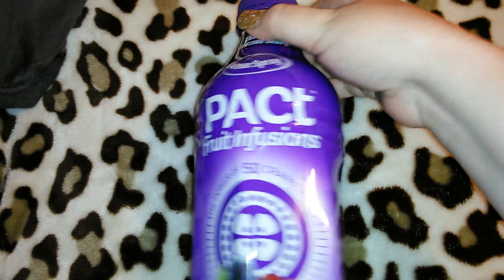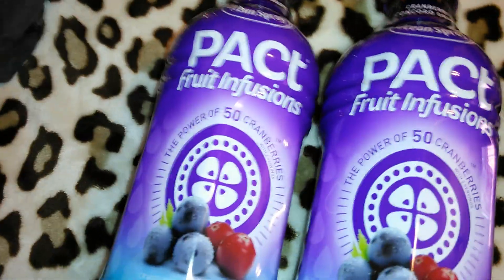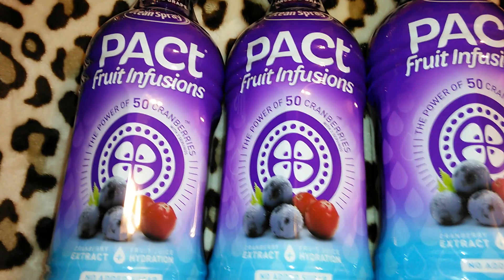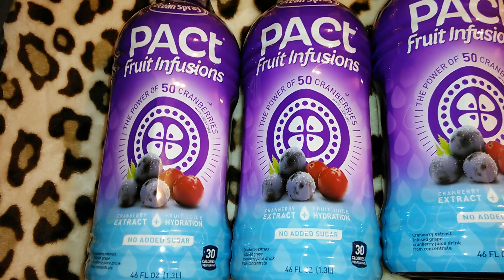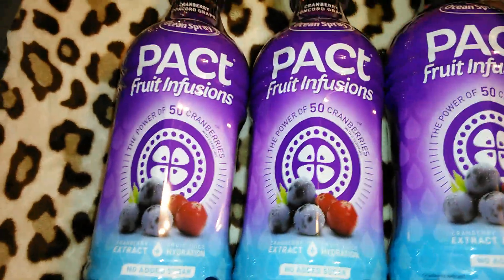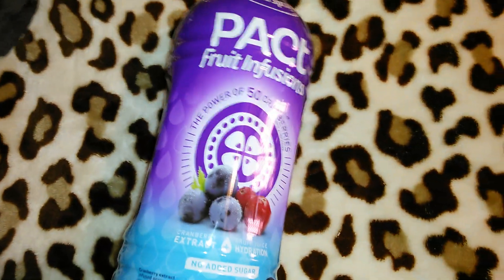The first items I'm going to show you are these Ocean Spray Packed Infusion Fruit Juices. I got three of these and I thought these looked like a really good deal because they are the real Ocean Spray brand. It says Packed Infusion, the power of 50 cranberries, cranberry extract plus fruit juice hydration, no sugar added, 30 calories per serving, and it's 46 ounces. I've seen V8 V Fusions at Dollar Tree and 99 Cent Only, but never this particular kind in Ocean Spray.